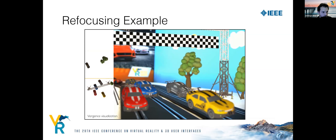The refocusing is the result of the user's eyes changing their actual focus distance. The vergence indicator reflects real vergence distance measurements, not a UI slider. The focus is now on the IEEE VR logo and the yellow car is blurred out.